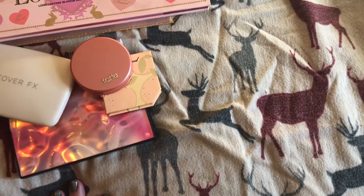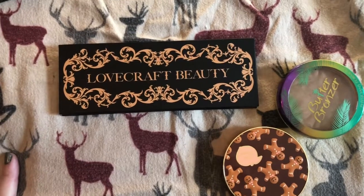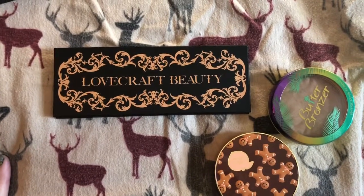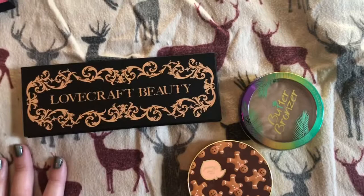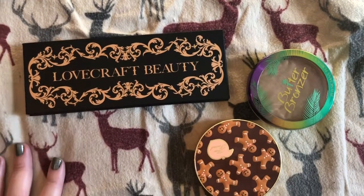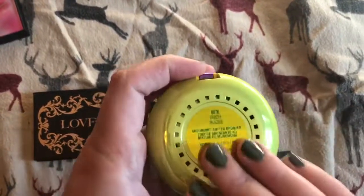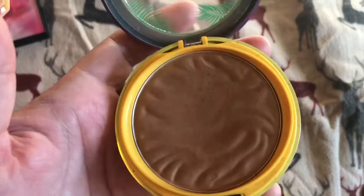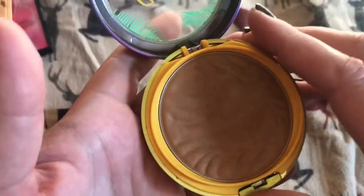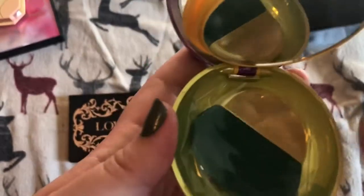So I'll be doing bronzers next. I have a few bronzers in the Cheekathon palette and another Tarte palette, so these aren't my only bronzers — just the ones not in other palettes. So this is my butter bronzer, I think it's just in the regular bronze shade. It looks great and smells so good. I've used quite a bit of it. It's a very nice color for me. It's got a hidden compartment with a mirror and a little sponge I've never used. I love the smell.